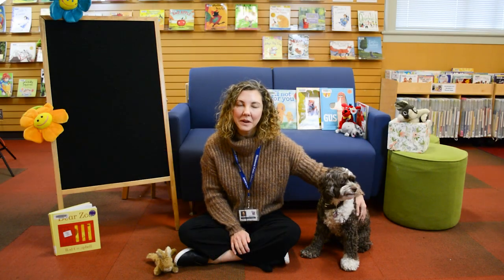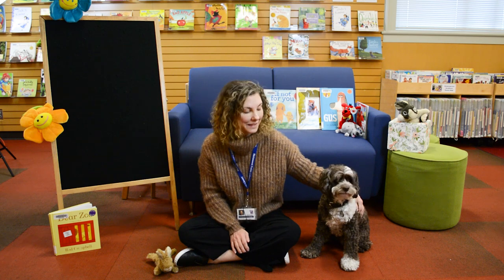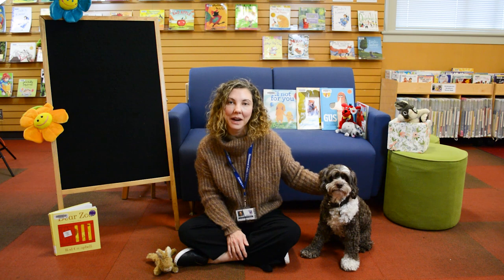Welcome to Richmond Public Library. I'm Hannah, and we have a really special guest today. This is Lucy. Lucy is a 12 and a half year old cockapoo.